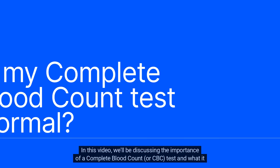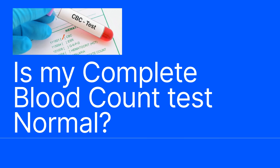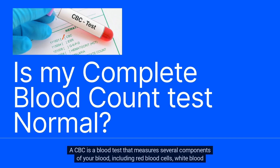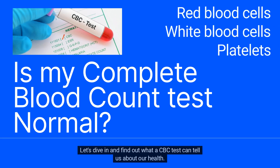Hi everyone and welcome. In this video, we'll be discussing the importance of a complete blood count, or CBC, test and what it reveals about your overall health. A CBC is a blood test that measures several components of your blood, including red blood cells, white blood cells, and platelets. Let's dive in and find out what a CBC test can tell us about our health.